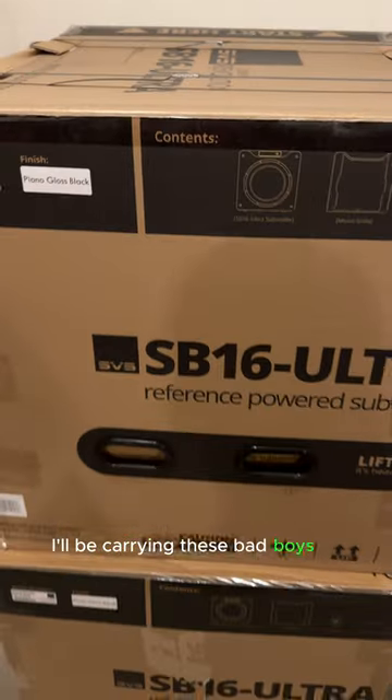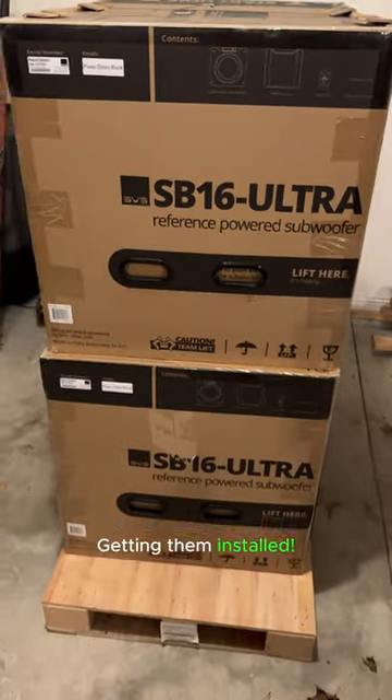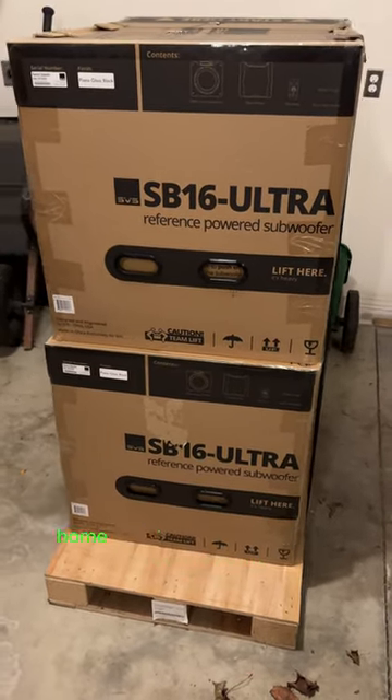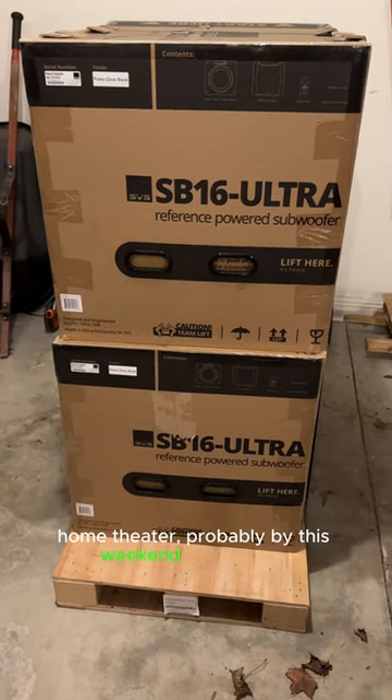I'll be carrying these bad boys in and getting them installed. We'll have quad SB16 Ultras running in the Techthusiasm Home Theater, probably by this weekend. Stay tuned.